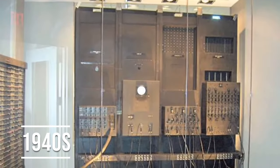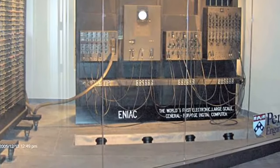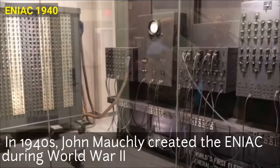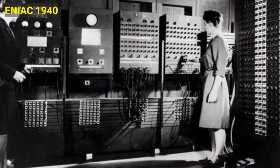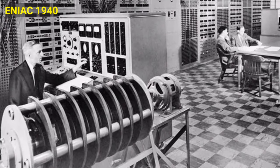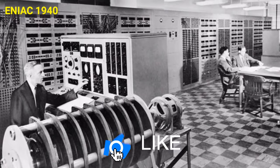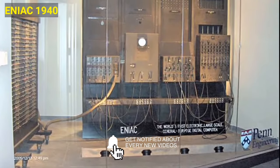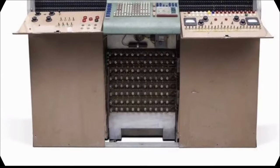In the 1940s, computers took up entire rooms, like the ENIAC, which was once called the mathematical robot. John Mauchly created the ENIAC during World War 2 to help the army with ballistic analytics. The machine could calculate thousands of problems each second. The large-scale ENIAC weighed 30 tons and needed a 1,500 square foot room to house the 40 cabinets, 6,000 switches, and 18,000 vacuum tubes that comprised the machine. Some called his invention the beginning of the computer age.